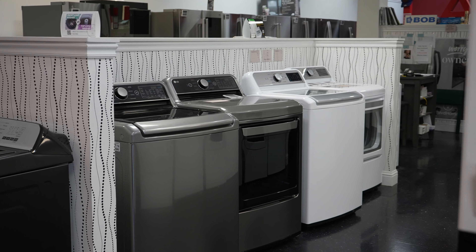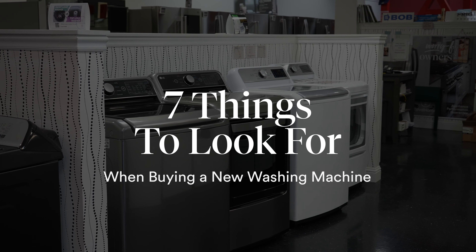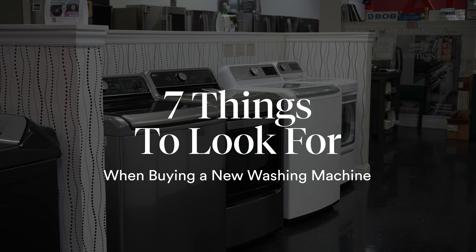Hi, Blake with Boulevard Home. Today we're going to talk about seven things to look for when you're buying a washing machine. We've done a video on what's the best out there, so this really isn't that type of video — it's more about what you should be looking for when you're buying it. If you want to know my opinion on the best out there, you can look back on our other videos. So now let's talk about features you'd be looking for within your washing machine if you're in the market to buy one.